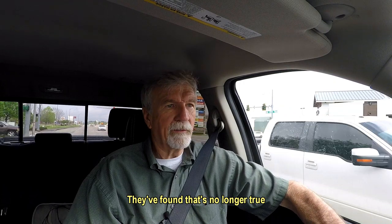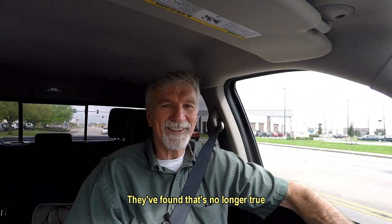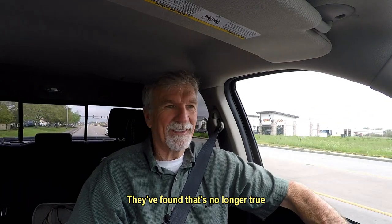I saw something on TV the other night — it said the good news is the virus is only affecting old people. It's like, what, old people don't want to live either? It's just young people think that way. It's sort of humorous in a way, because when you get old, you still value life quite a bit — even more so, I think, as you get older.